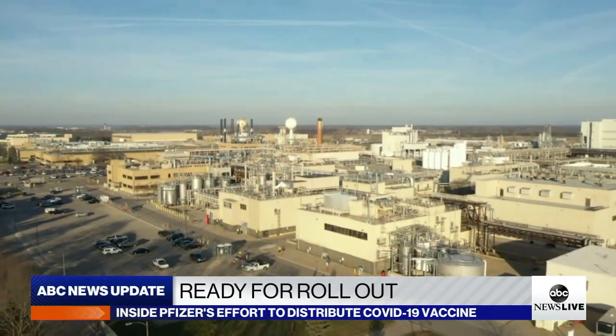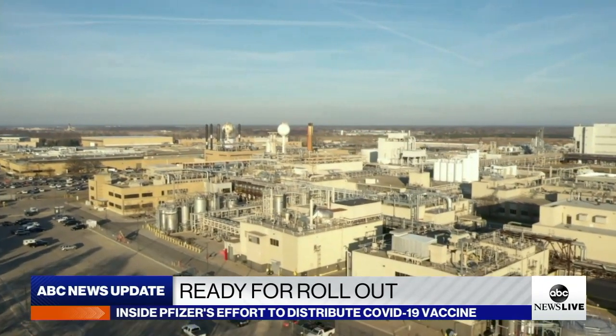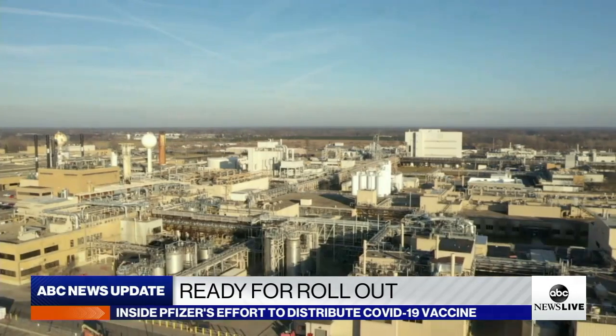As we await that key decision from the FDA, the massive operation to deliver potentially life-saving vaccines across the country is ramping up. Alex Perez, more from the Pfizer storage facility in Kalamazoo, Michigan. How has Pfizer been preparing for this moment?